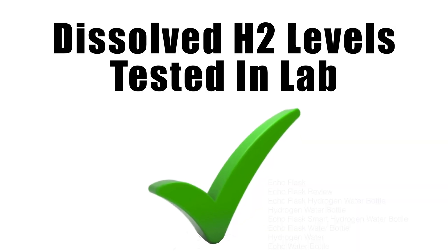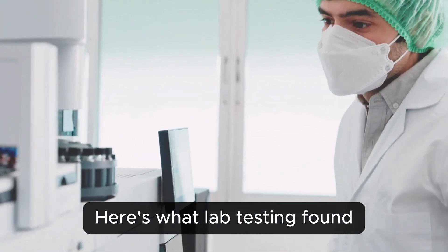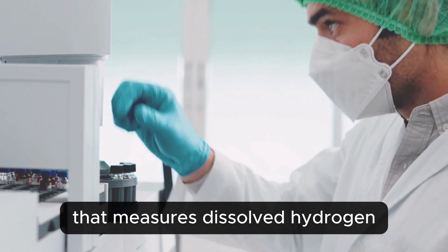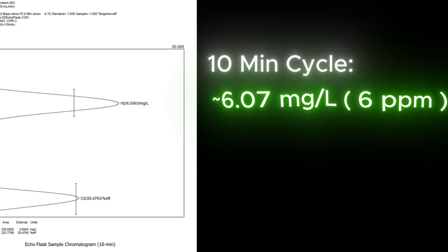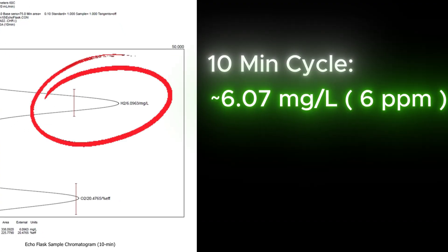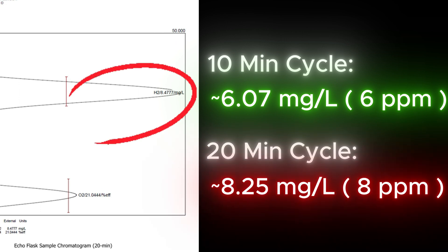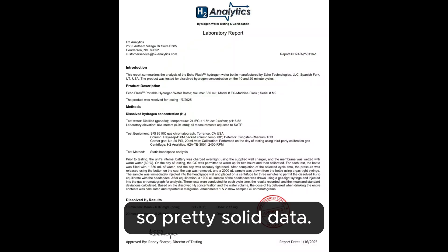First thing tested: how much hydrogen does the Echo Flask really generate? Here's what lab testing found using a gas chromatograph — a highly accurate instrument that measures dissolved hydrogen directly from the water sample. After a 10-minute cycle: approximately 6.07 milligrams per liter of dissolved hydrogen, about 6 parts per million. After a 20-minute cycle: approximately 8.25 milligrams per liter, about 8 parts per million. Those numbers are the average of 3 tests each, so pretty solid data.